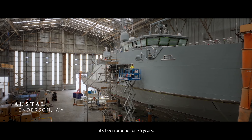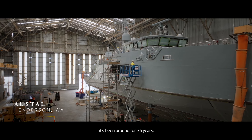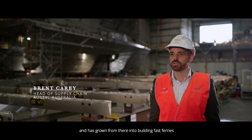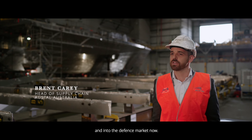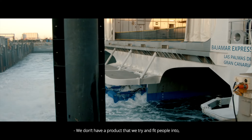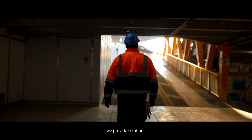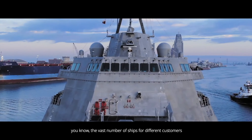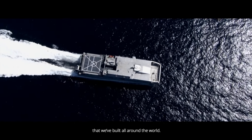Austal is an Australian company that's been around for 36 years. We started out building fishing vessels and have grown from there into building fast ferries and into the defence market. We don't have a product that we try to fit people into — we provide solutions, and that shows in the vast number of ships for different customers that we've built all around the world.